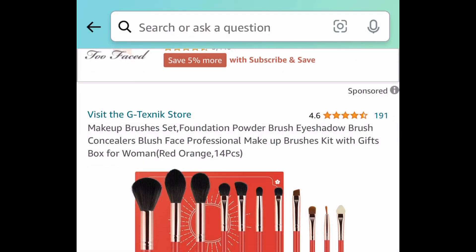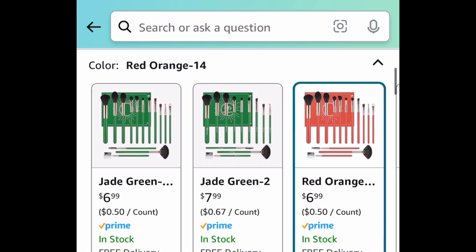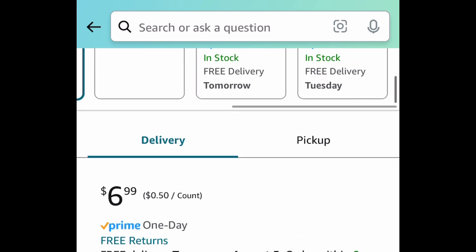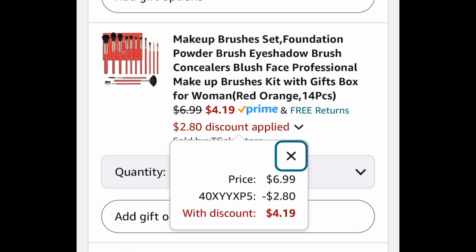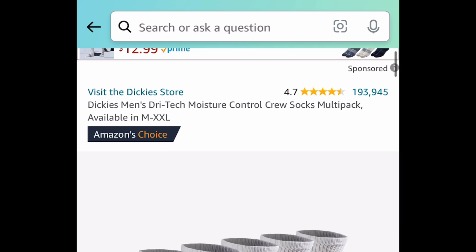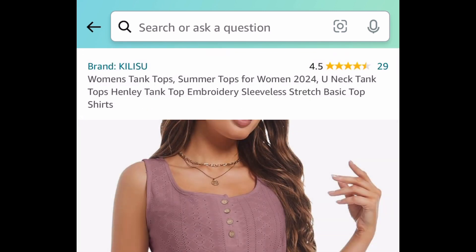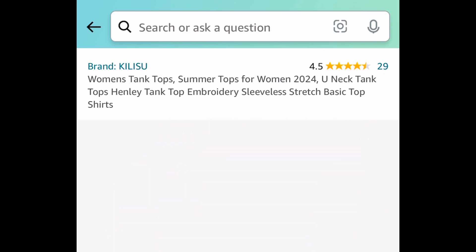Next, we have these makeup brushes. When you click the link you're going to have so many options — they even have mermaid-themed ones. We're saving 40% with our code, with the lowest down to $4.19. Next, we have the men's dry tech moisture control crew socks, and this one is selling out super quick because you're getting six pairs for just $7.27.